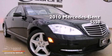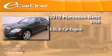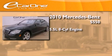This is a 2010 Mercedes-Benz S550. It features a 5.5-liter 8-cylinder engine and an automatic transmission.